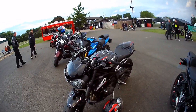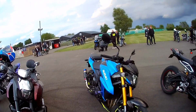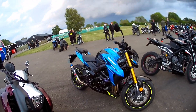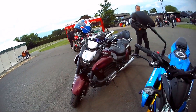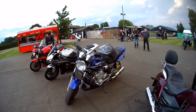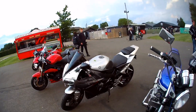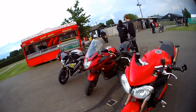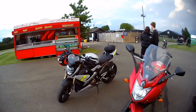Triumph Speed Triple RS. Got a Suzuki GSX-S — I think that's the 800. Honda — that's the 500, that's nice. FJR 1300 Yamaha. YZF R1 now — YZF R1 Yamaha and a BMW S1000.